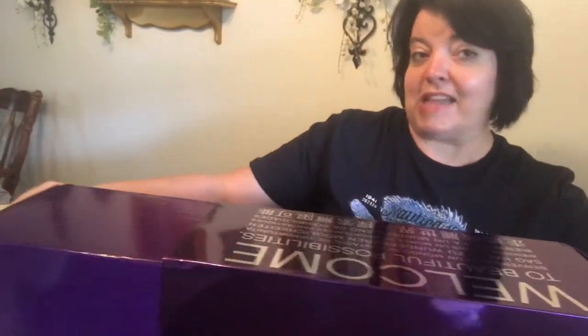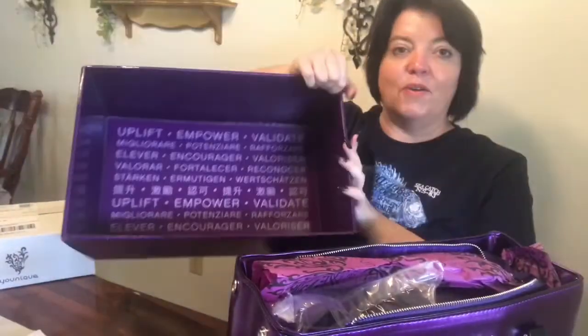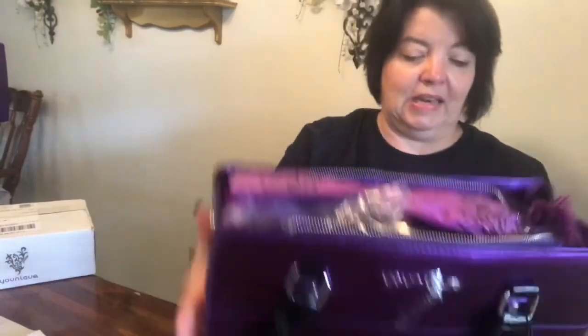I'm super excited about the bag that is in it — it's that same beautiful shade of purple. Let's pull it out. All the goodies are inside. Here is the beautiful presenter bag.